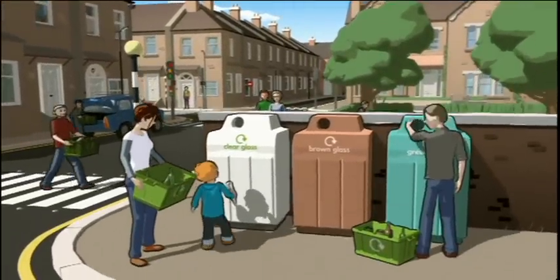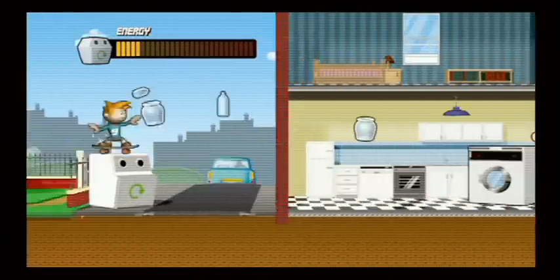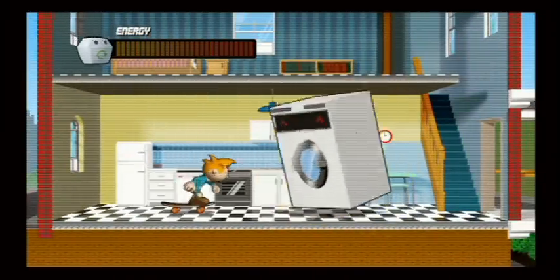Guess what? Making bottles and jars out of recycled glass uses a lot less energy than making them from scratch. In fact, recycling just one glass bottle saves enough energy to power a washing machine for 10 minutes!